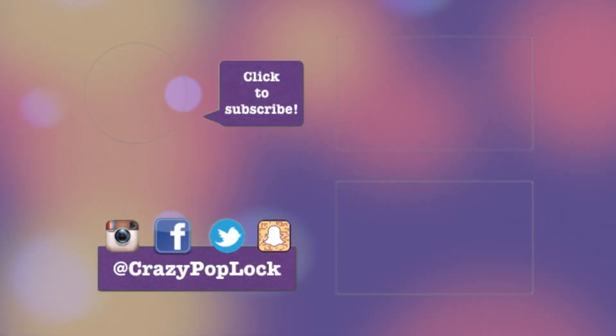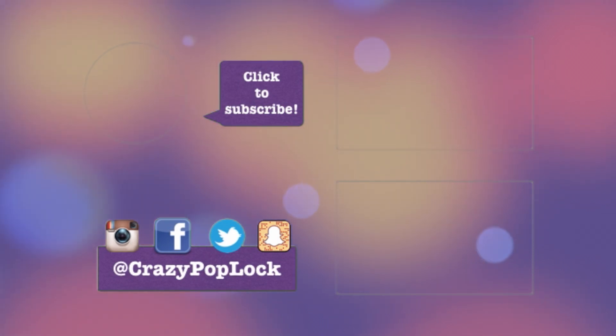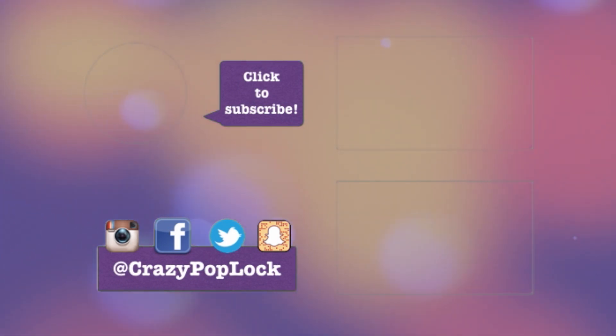Thank you so much for watching! Please don't forget to subscribe to my YouTube channel if you are new. I hope this video was helpful to you in some way — thank you so much for watching, and I'll see you guys next time.